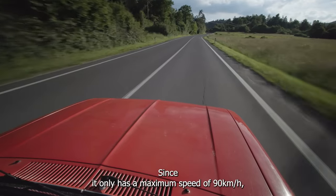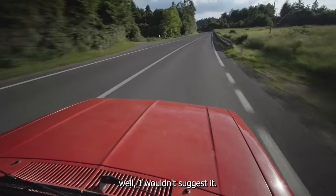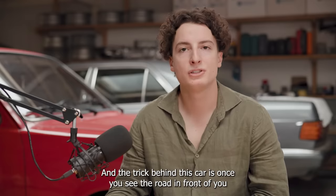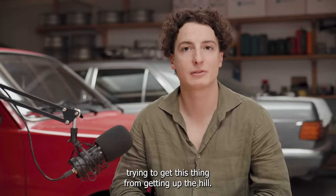Since it only has a maximum speed of 90 kmph, you're not expecting to take this thing along the highway — or at least I wouldn't suggest it. Instead, it's about the national roads. And the trick behind this car is, once you see the road in front of you starting to go uphill, you want to exhale all the way, so you have the least amount of weight to avoid trying to get this thing up the hill.